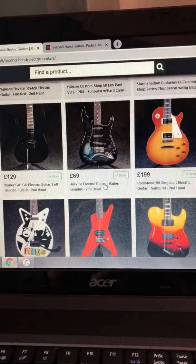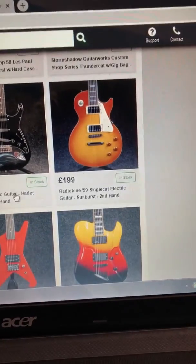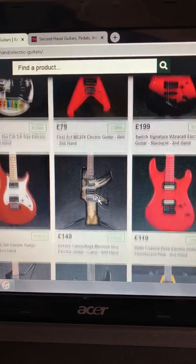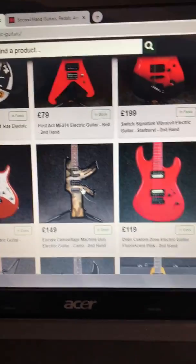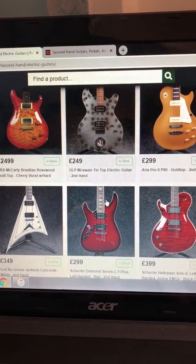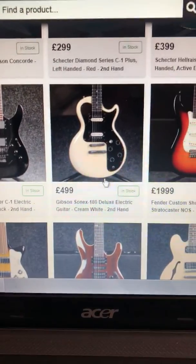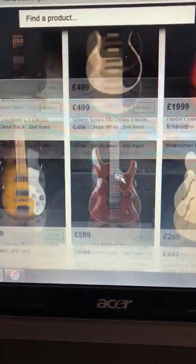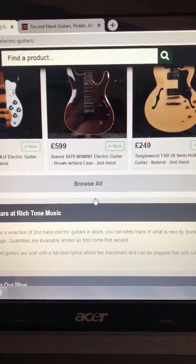Some very nice expensive Les Pauls. The Radiotone — I've played one of those. Very nice, very well made, actually, surprisingly. Look at that — an Encore camouflage guitar. Oh dear. Expensive PRS. Gibson Sonics at £499 — that's Baltimore. Quite nice them, actually. Your Tysco. Yes, very nice. Let's see what else we can find.